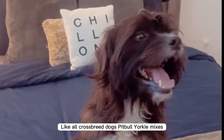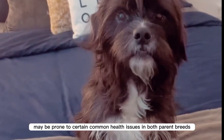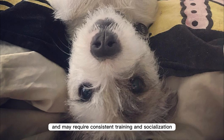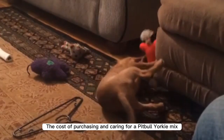Like all crossbreed dogs, Pitbull Yorkie mixes may be prone to certain common health issues found in both parent breeds. They can also be headstrong and may require consistent training and socialization to develop good behavior.